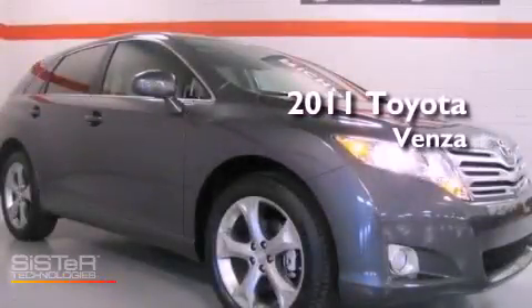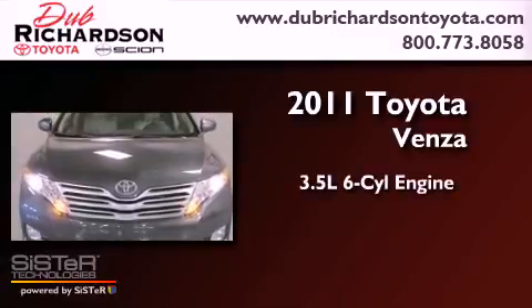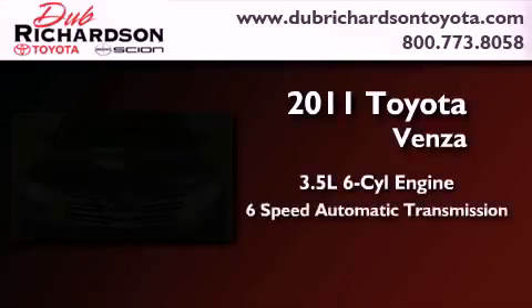This is a brand new 2011 Toyota Venza. It has a 3.5-liter six-cylinder engine and a six-speed automatic transmission.